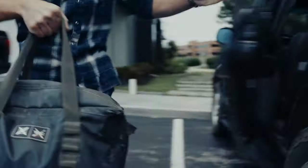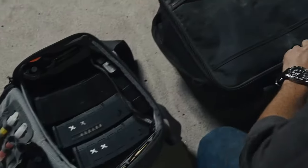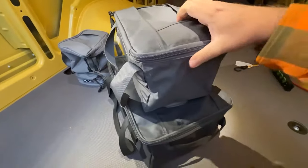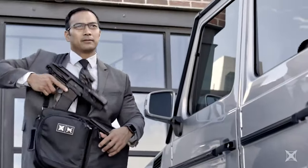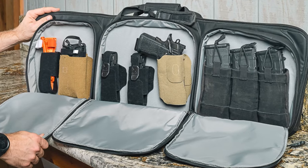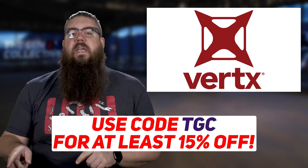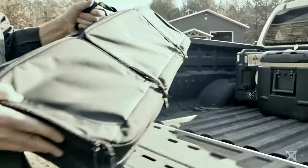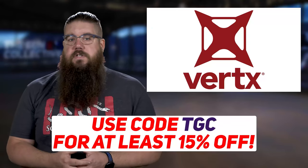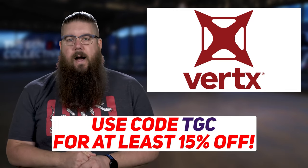4.5 out of 5. I also want to hear how many of you have Vertex bags. They are legit my favorite for EDC, trips to the range, or even storage in the battle wagon. They are well thought out and have the actual user in mind, rather than shoving MOLLE panels everywhere and a bunch of stuff you don't need into the bags. Use code TGC at Vertex.com for a discount of at least 15% while supporting us.